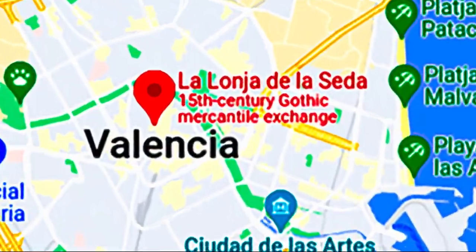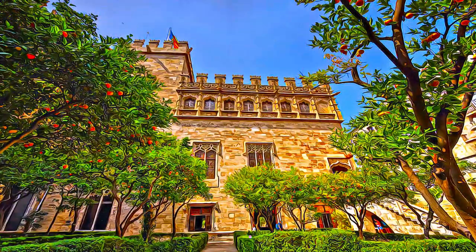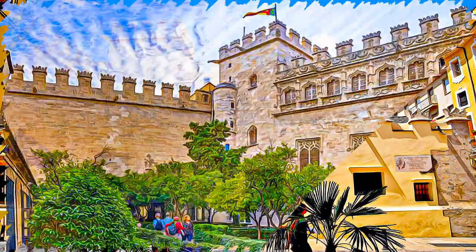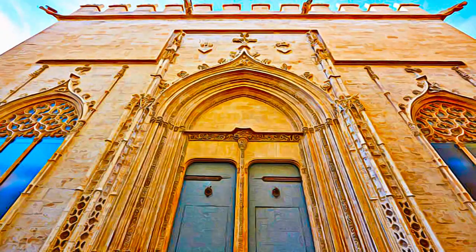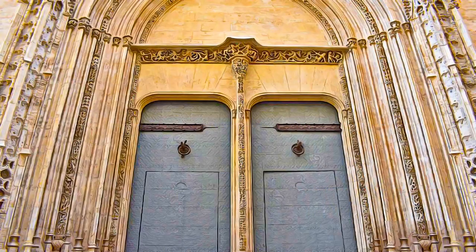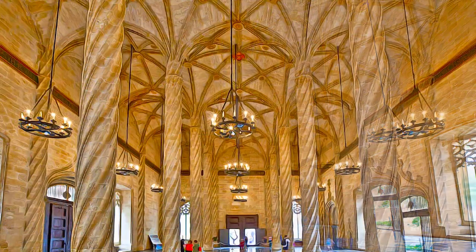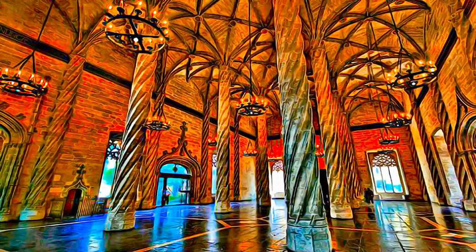Located on the Mediterranean coast of the Iberian Peninsula, La Lonja de la Seda de Valencia is without a doubt the most emblematic group of buildings of the city. It is an exceptionally well-preserved example of a secular building in late Gothic style of outstanding artistic value. It bears eloquent witness to the role played in the Mediterranean and far beyond by the merchants of the Iberian Peninsula in the 15th and 16th centuries. The complex of buildings was originally dedicated to the silk trade, hence the name the Silk Exchange.